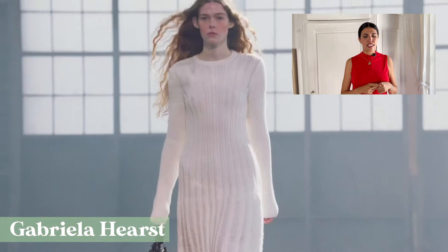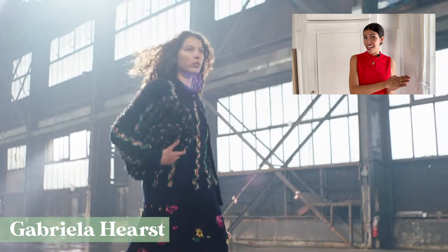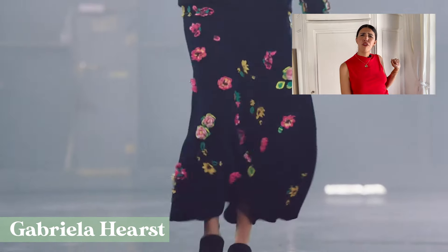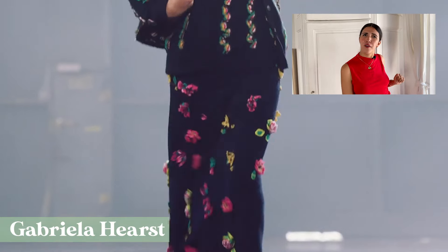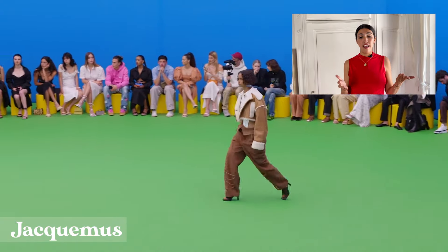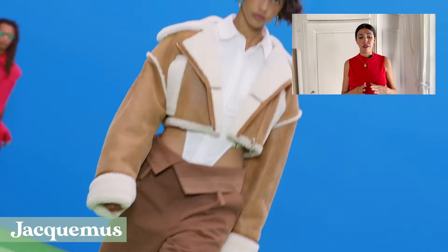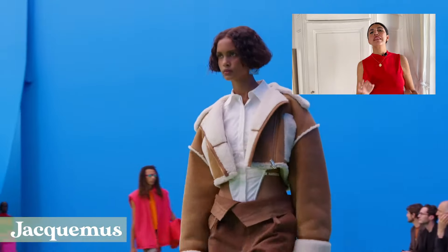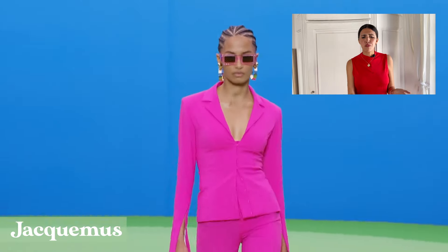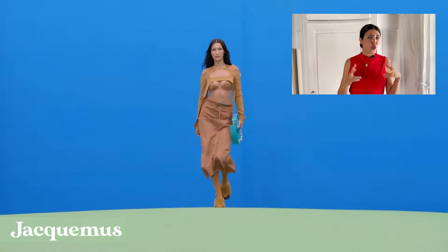Knitwear, by the way, is another huge trend, but we'll show you more looks in our winter trend report. Jacquemus also had a ton of ultra-long sleeves, like in this shearling jacket — another popular garment. But he also had them in more reasonable lengths in other looks, where these sleeves would even allow you to type or use your phone comfortably.